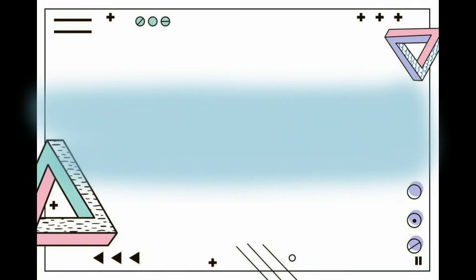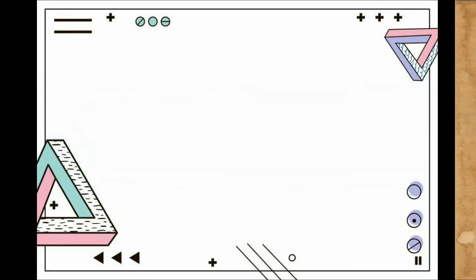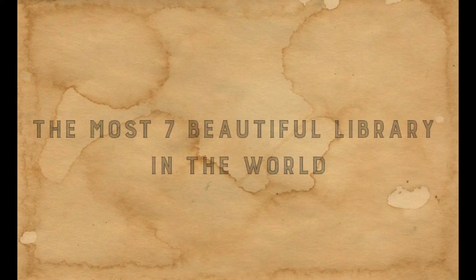Assalamualaikum. Hello, my name is Lovia Sasabilla. Now I will give you some information about the most 7 beautiful libraries in the world, in my opinion.